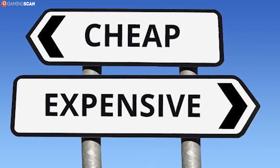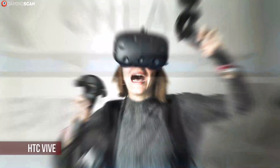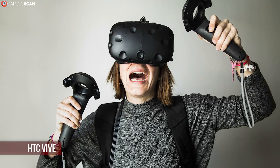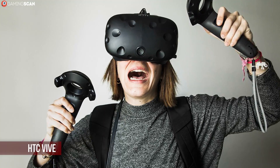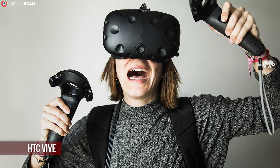With the gaming VR headsets, however, we went in the opposite direction and picked the most expensive one. The HTC Vive does have the best motion controls, but the thing that really sells it is the full SteamVR compatibility. It really is a matter of preference, but we feel that the Vive does objectively outshine the other two entries, if only by a split hair.